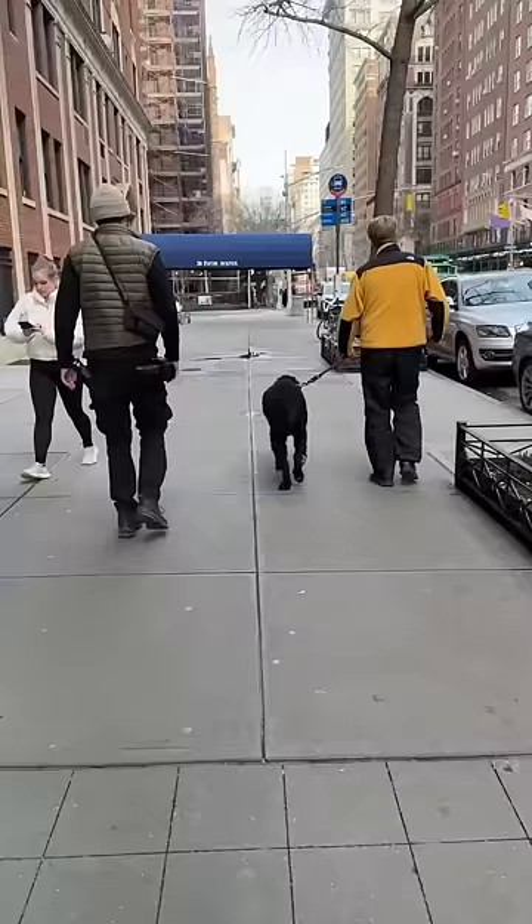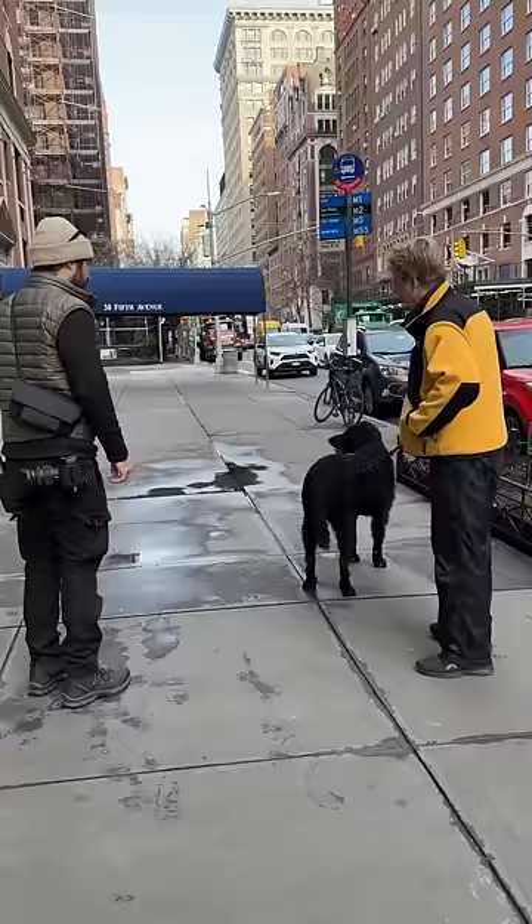Excuse me. Can I take a photo of your dog quickly? Yeah. Is he a curly coat? Yes. That's amazing. They're so rare, right? Yeah. I've only seen one other in the city.